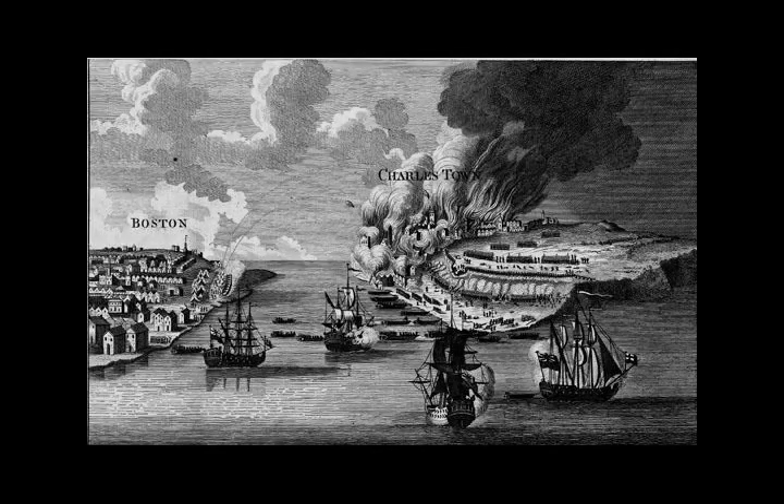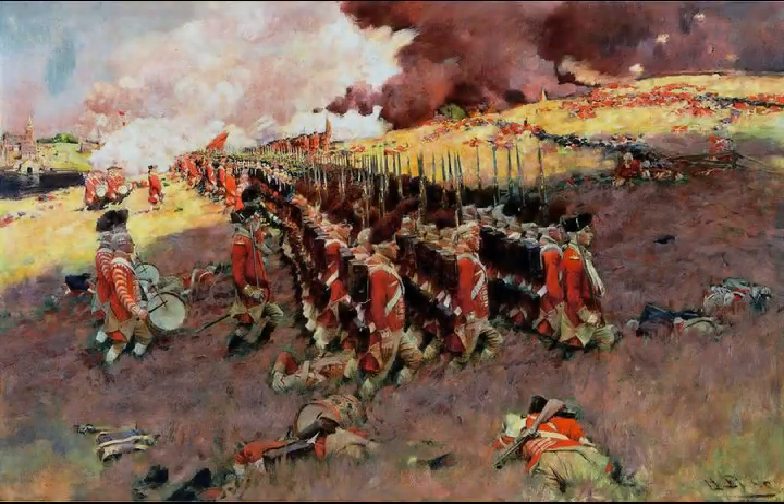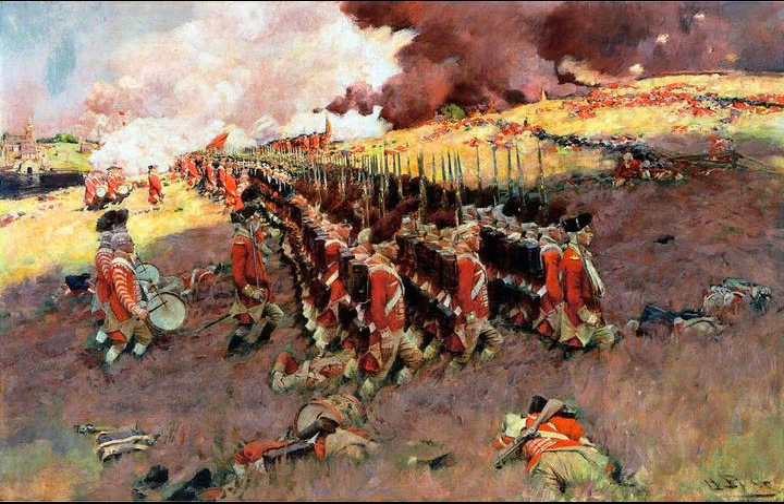The Battle of Bunker Hill was fought on Saturday, June 17, 1775, during the siege of Boston in the first stage of the American Revolutionary War. The battle is named after Bunker Hill in Charlestown, Massachusetts, which was peripherally involved in the battle.